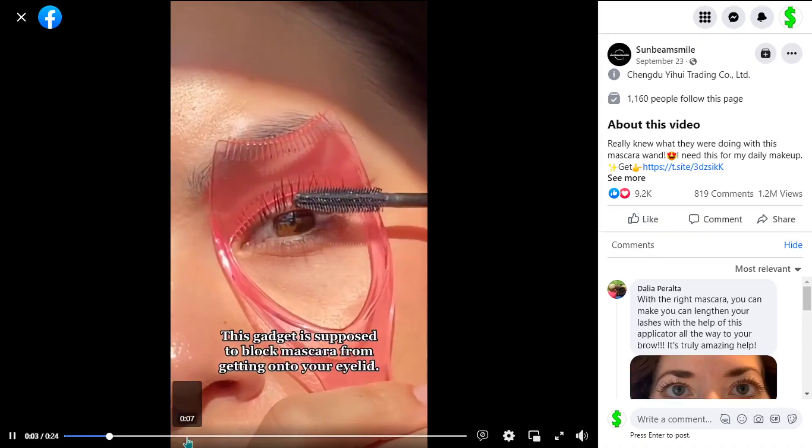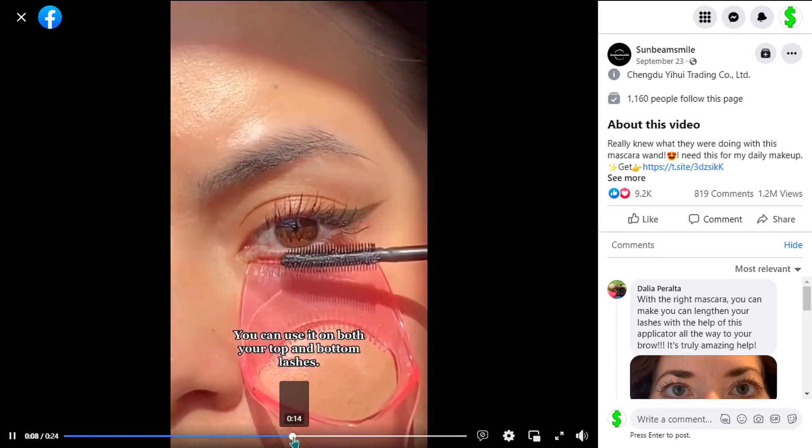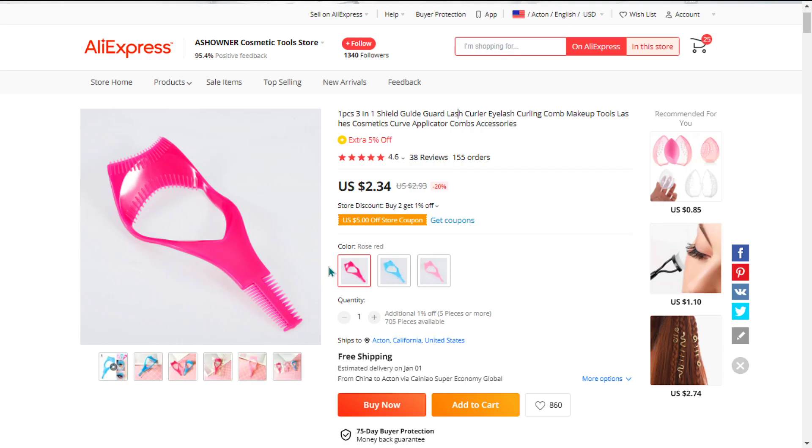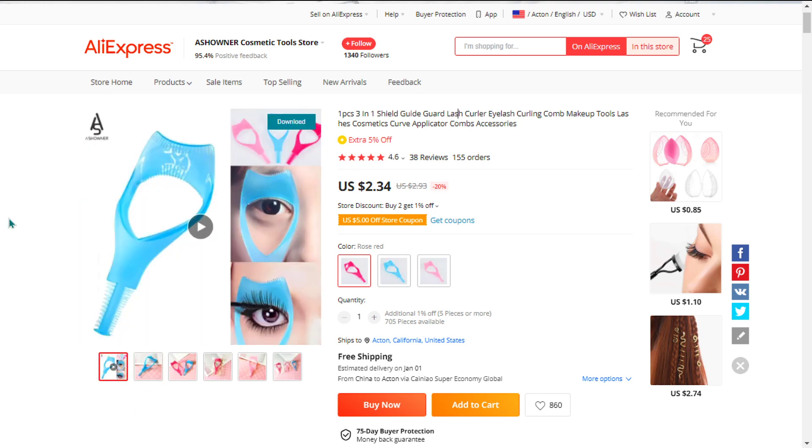Our next product is the 3-in-1 Mascara Shield Guard Eyelash, combining the upper eyelid apron, lower eyelid apron, and eyelash together. This tool can fit any eye size with ease.